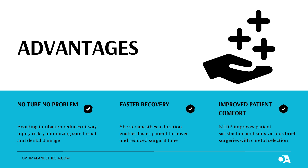Now, let's talk about why NIDP is such a big deal. No tube, no problem: you avoid that uncomfortable breathing tube, reducing the risk of a sore throat, vocal cord injuries, or even dental damage. Faster recovery: without intubation, patients wake up faster and feel more alert, meaning you can go home sooner. Better overall experience: patients often report feeling more comfortable, and surgeons get a clearer view, especially for vocal cord surgeries.